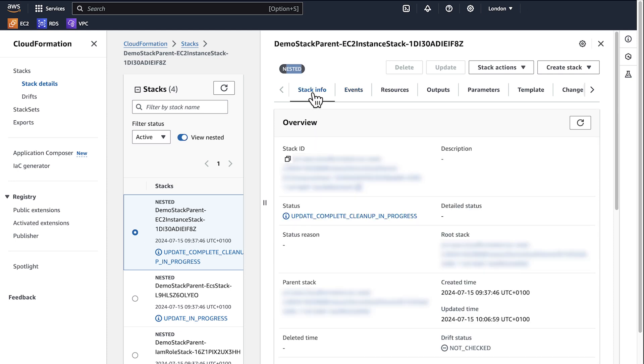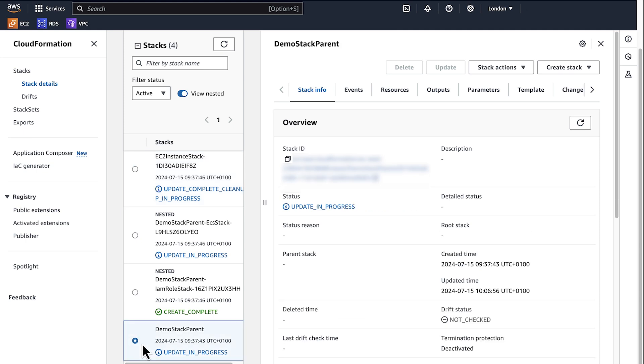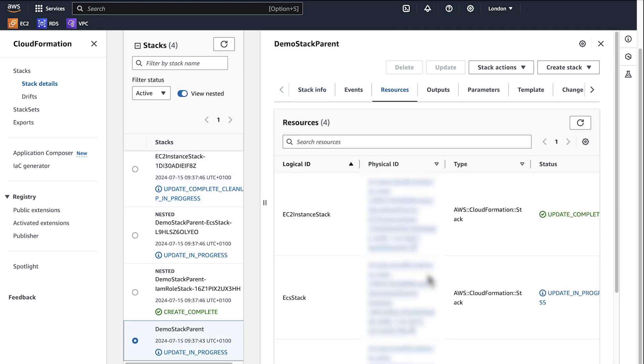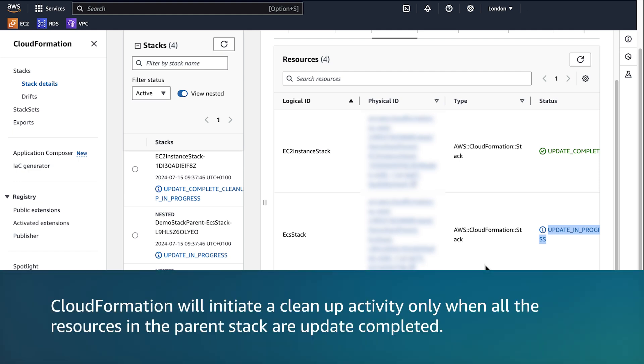Get the parent stack Amazon Resource Name, or ARN, from the stack info tab and navigate to its parent stack. Check if there are any resources in the parent stack that are still in update in progress state. In this case, you can see that another child stack is in update in progress state. CloudFormation will initiate a cleanup activity only when all the resources in the parent stack are update complete.